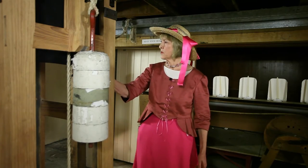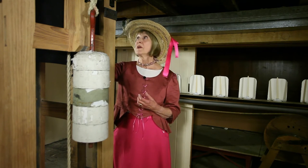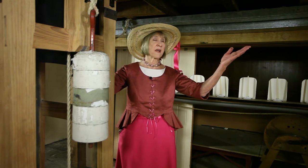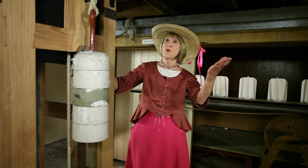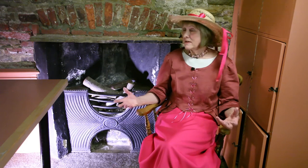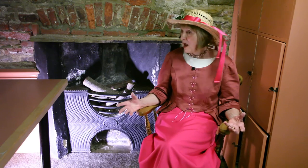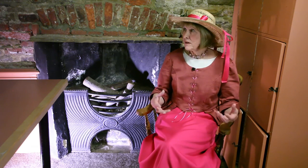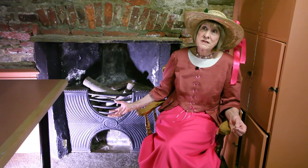Here we have the counter-weighted mechanism for hurtling actors onto the stage through one of the trap doors. There's another trap door accessed using a ladder, and the coffin trap door at the rear for raising and lowering bodies. The actor manager and his company of 20 or 30 players would actually be living in this area for up to 60 days when the yacht militia were in town in the September season — no running water, no electric lighting, and just a fire here for cooking and heating.